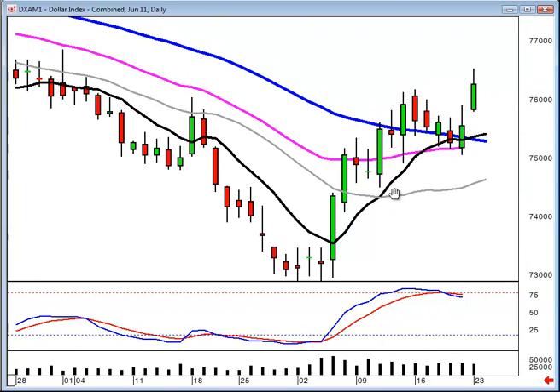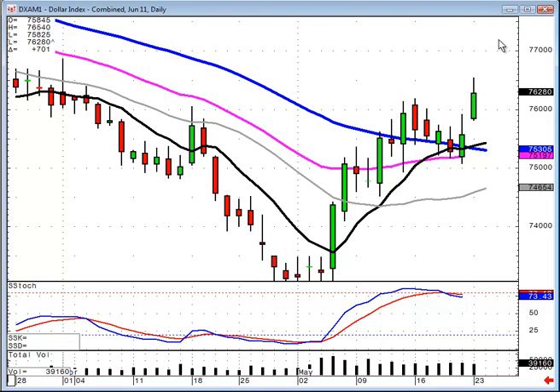A positive open today makes this a good potential to go up to around the $78 level, the 200-day moving average. If this is still in an uptrend, that means the market may have more pressure on it to the downside.